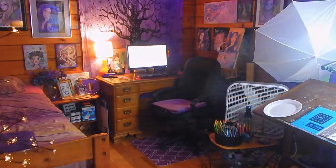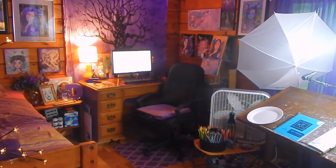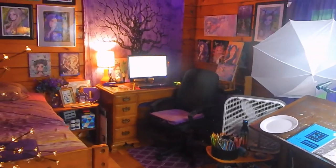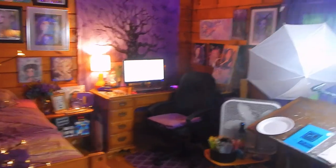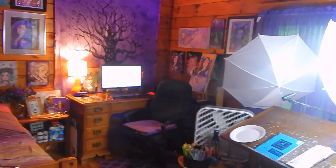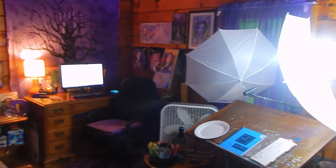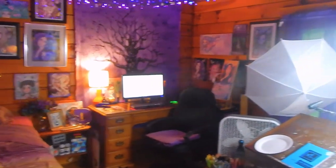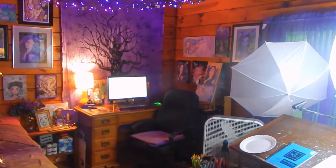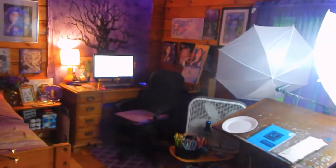Hey guys, welcome back to the channel! I hope you're all having a completely amazing day. Today's video is going to be a quick little workstation art studio room tour. I was originally torn about filming this because I thought it'd be an awkward concept, but then I watched a few on YouTube and found them so entertaining — so I wanted to film one of my own.